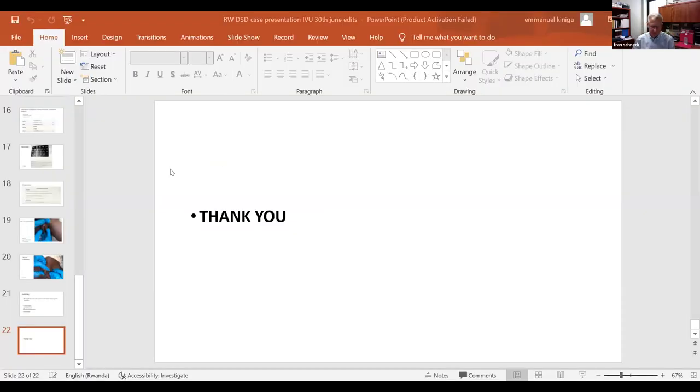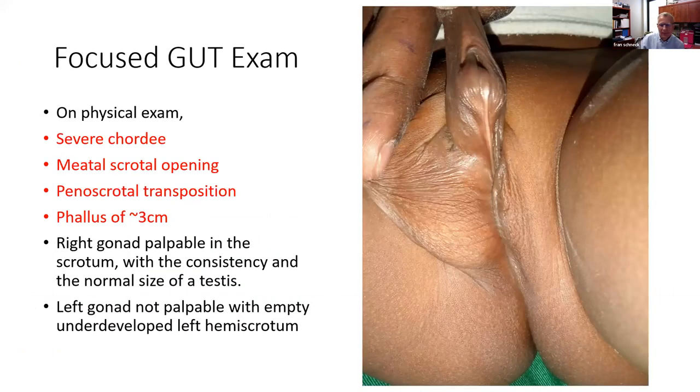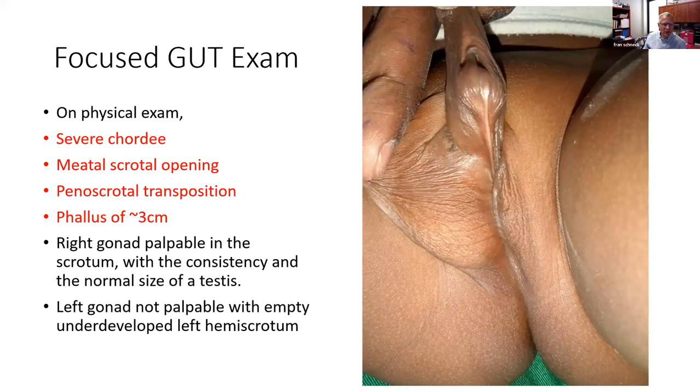So I think the first thing from my standpoint with this patient is I'm glad to hear the patient was raised as a male. I don't know if there's a right answer for this patient, but by the age of three, I can only imagine how disruptive it would be to suggest the patient should be raised female based on karyotype alone.